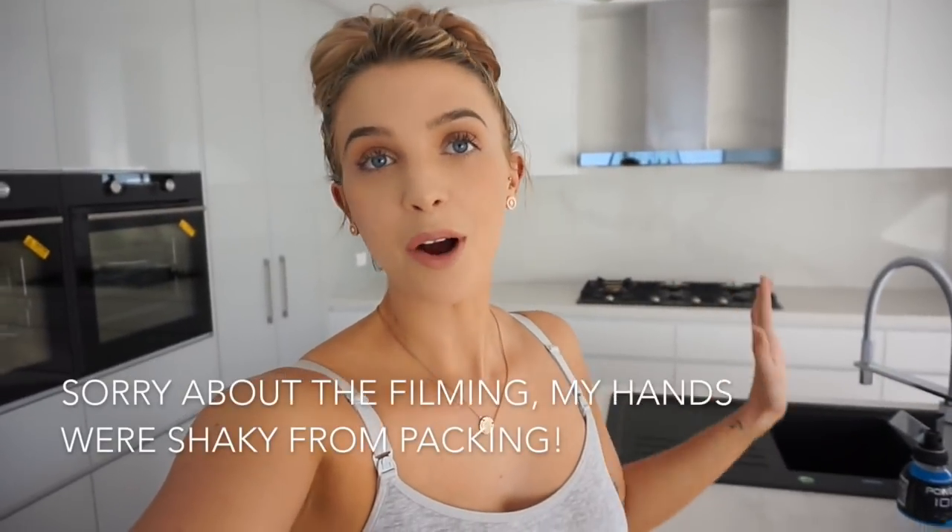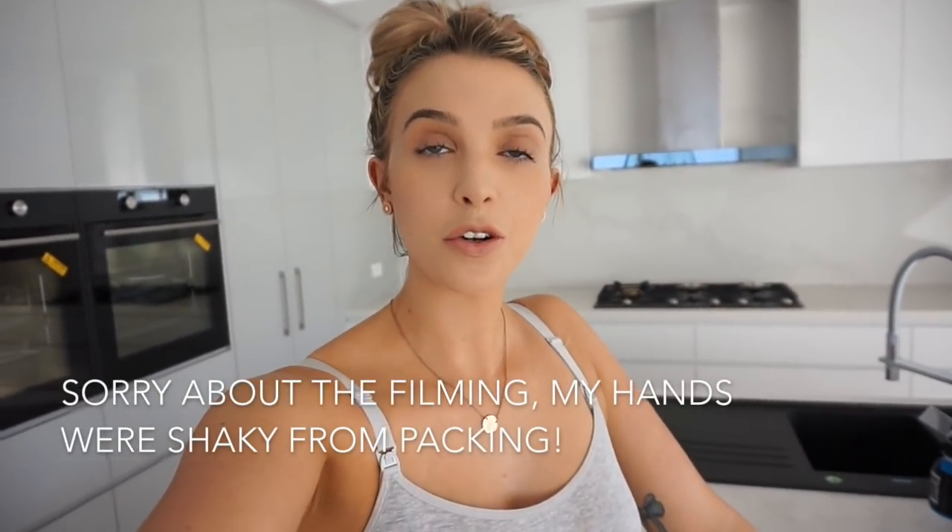Hey guys, welcome back to my channel! Tomorrow we move into our brand new family home - this is it behind me. I'm really excited to show you through. My beautiful husband Ryan has built this house - he's a builder - and I chose all the colors, interior, and appliances. I'm very lucky my husband trusts my style. It's definitely our dream home and I cannot wait to bring up the girls here.